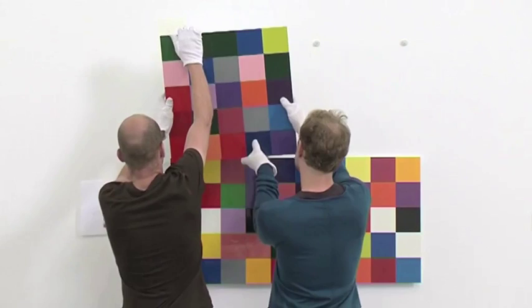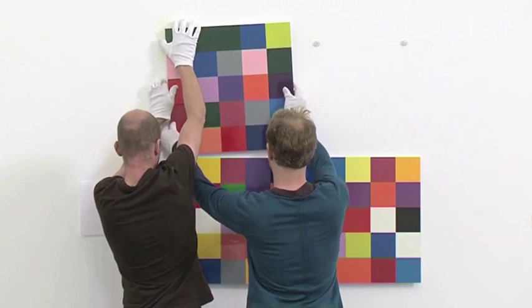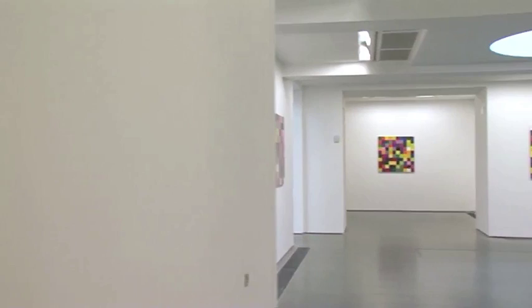All these different layers are part of the project here, because we have the computer, which is the distribution of the 4900 colours initially. We have random by computer in the first distribution, and then random by dyes in the way how these 49 panels are arranged — how four elements are always brought together. And we then have the artist's decision, the artist's intervention, in the way how Gerhard distributed these 49 paintings, very evenly distributed in the space, with slight moments of asymmetry.